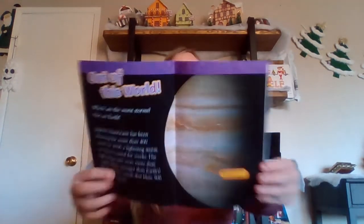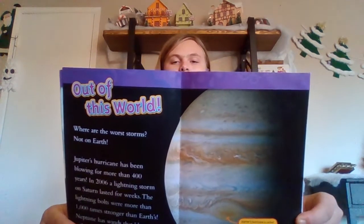Out of this world. Where are the worst storms? Not on Earth. Jupiter's hurricane has been blowing for more than 400 years. In 2006, a lightning storm on Saturn lasted for two weeks. The lightning bolts were more than 1,000 times stronger than Earth's. Neptune has winds that blow 900 miles per hour. Here's the picture.